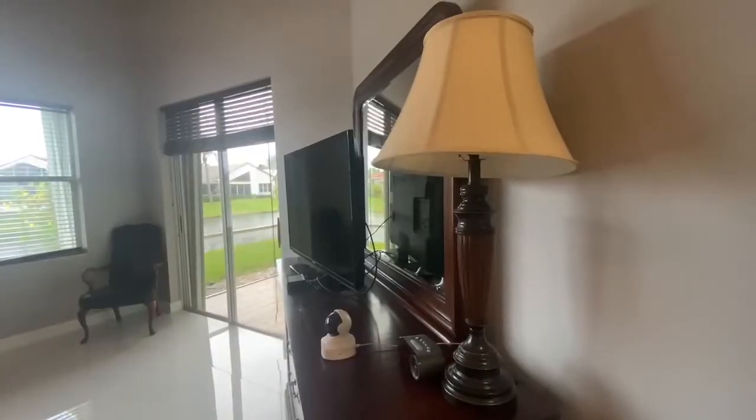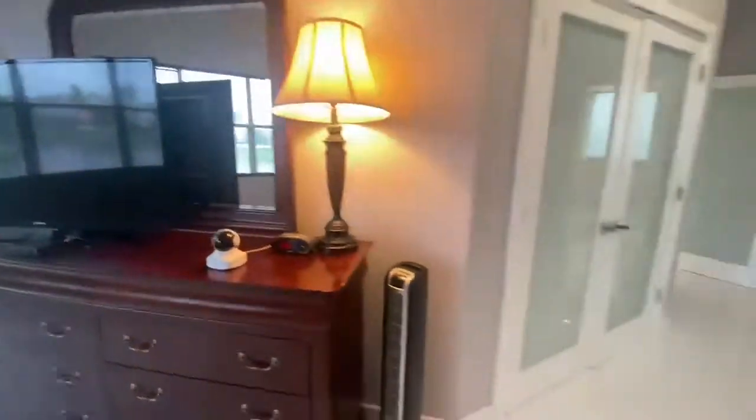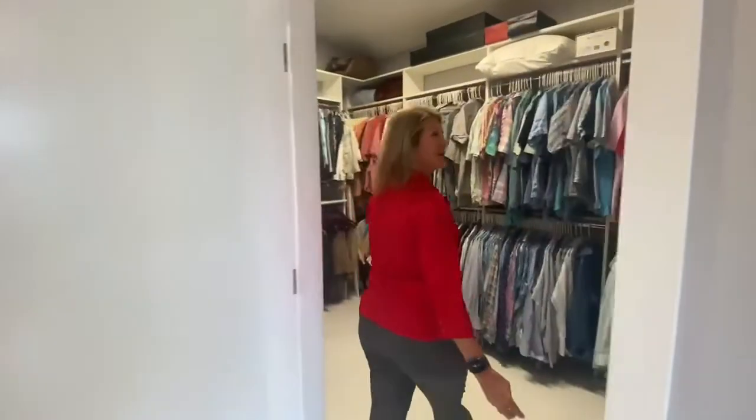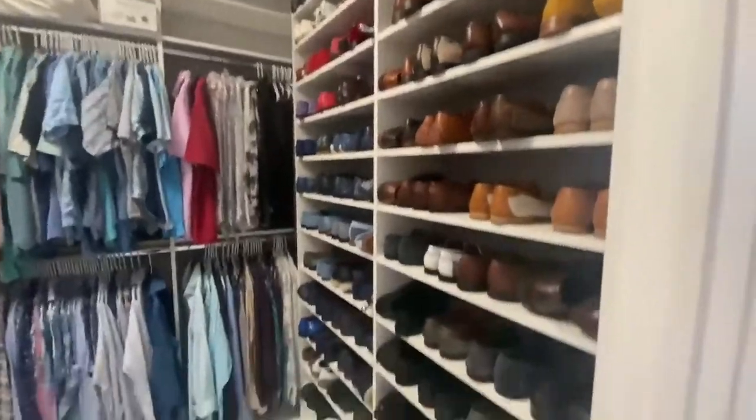Alexa, turn on dresser. Now this is the closet I wouldn't mind getting trapped in. Check out this shoe collection. If you're someone that likes shoes and all your clothes in order, this closet's for you.